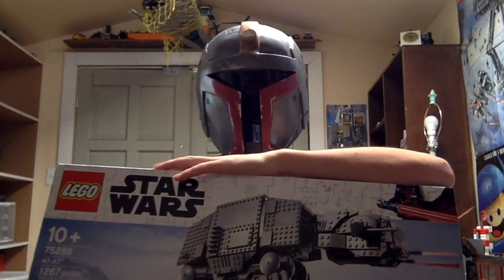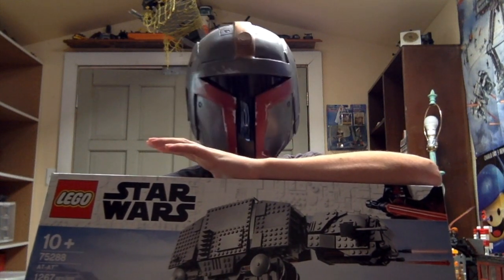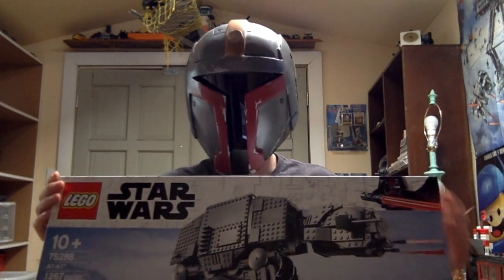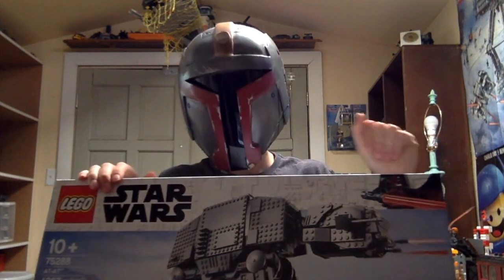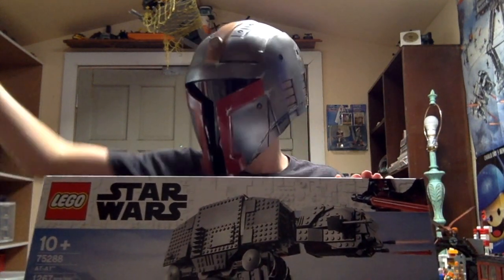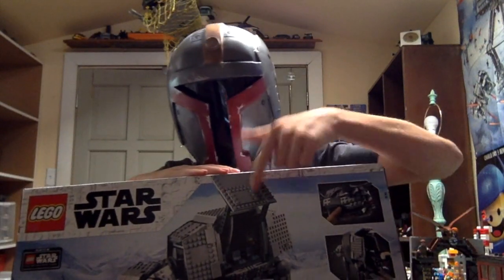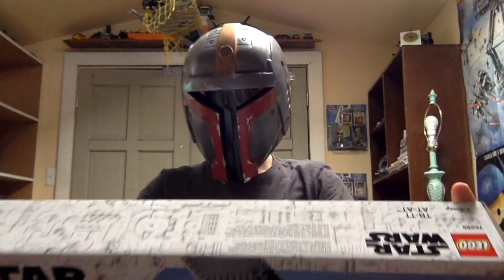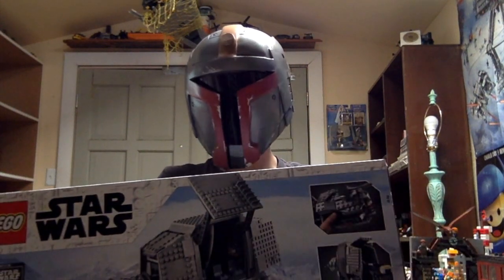I got the AT-AT Walker — the new one. If you've been around my channel for a while, you'll know over the last year I've been working on my Hoth MOC. I got an AT-AT Walker, so now we will have not one but two AT-AT walkers on the battlefield. I'm really excited to build this — it even has an interior, which the 2014 one does not have. Plus, I honestly want to try to modify it so it looks like a swampy one from Jedi: Fallen Order, because that game is amazing.